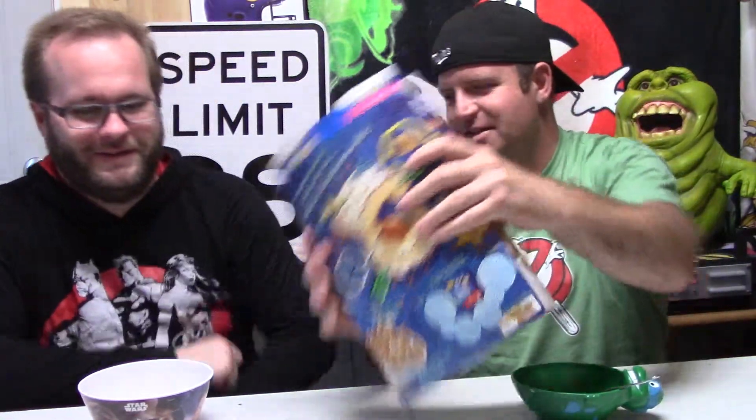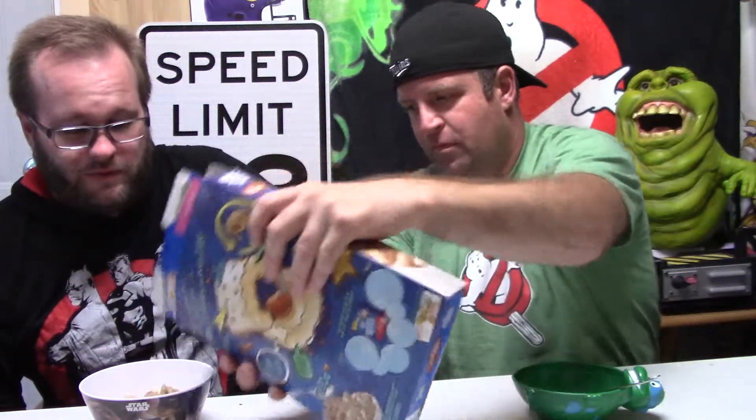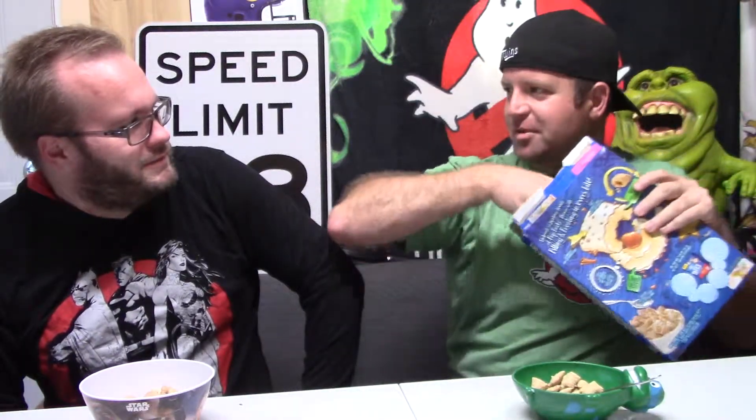My favorite pop tart is probably the confetti cupcake one — those are really good. But I'm a sucker for over-sugary novelty things. It seems really weird to me though; cereal seems a little bit redundant, because why not just eat a pop tart for breakfast? But look at the picture on the box — it looks like it's got some sort of creamy filling, so I'm curious about it.